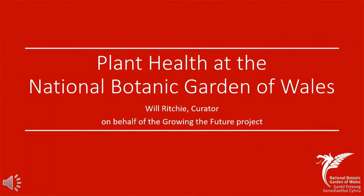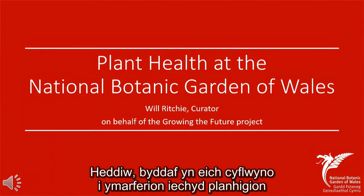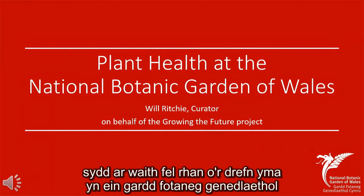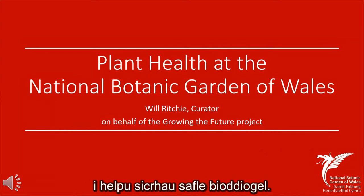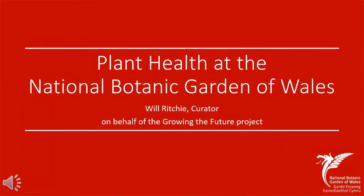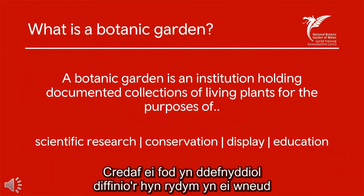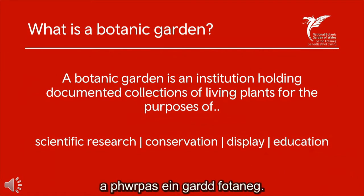Hello and good afternoon. My name is Will Ritchie and I am the Curator here at the National Botanic Garden of Wales. This afternoon I'll be introducing you to plant health practices routinely utilised here at our National Botanic Garden to help create a biosecure site, and hopefully I can provide you with some easy, effective and low cost tips. Most presentations I do, I start with this slide and I think it's really helpful to define what we do and the purpose of our botanic garden.